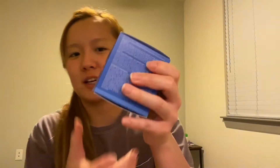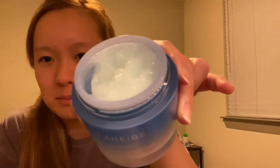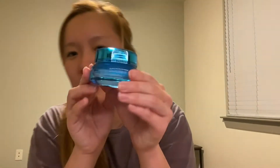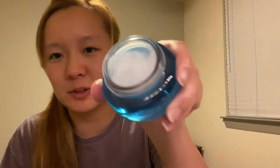Next we have the Laneige water sleeping mask. It comes with a little spoon thing to get the cream out. I really like the packaging of this brand — it's really pretty. It looks kind of similar to the Aqua Balm, like a nice blue gel-like consistency. And this is also from Laneige — the eye gel. It's kind of similar too, but it's white.